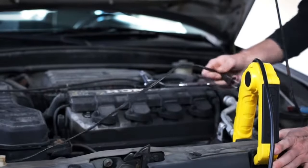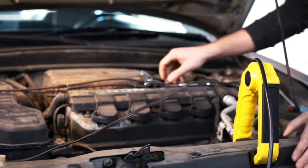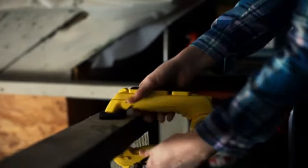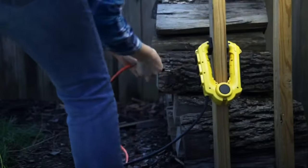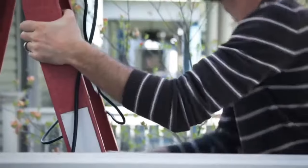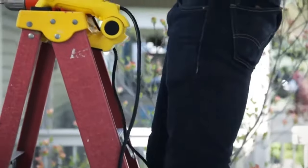What sets it apart is its transformation into a power strip. Along with its clamping capabilities, the FatMax Power Claw provides three additional power outlets, turning it into a versatile workbench companion. Crafted by Stanley, a trusted brand, this robust tool ensures both convenience and reliability for power users.